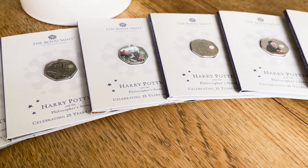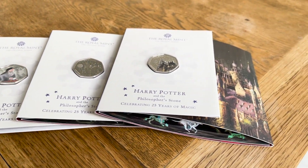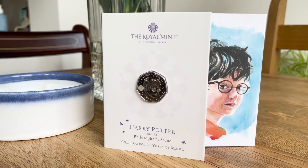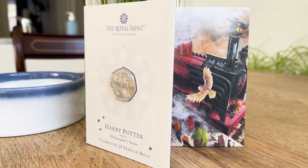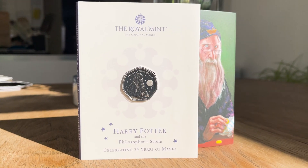25 years of magic and 4 new Royal Mint Harry Potter coins to celebrate this. Hello and welcome to this video. In this episode we're going to be taking a look at the complete set of 50p coins released by the Royal Mint to celebrate 25 years of magic in the Wizarding World.